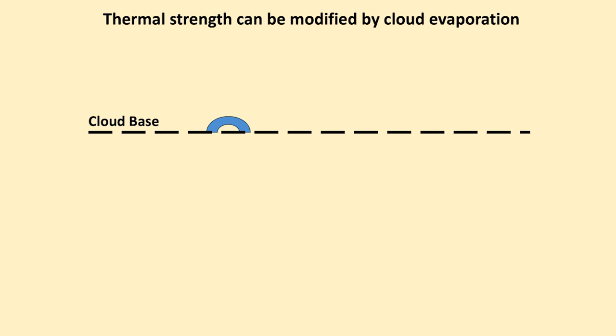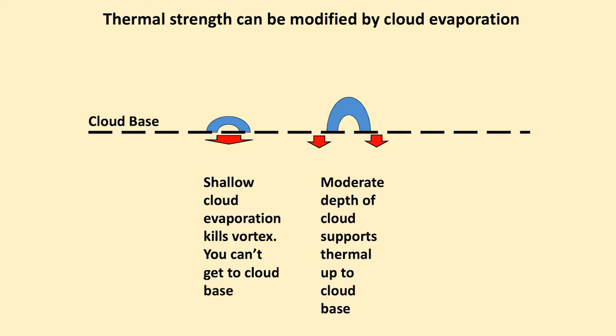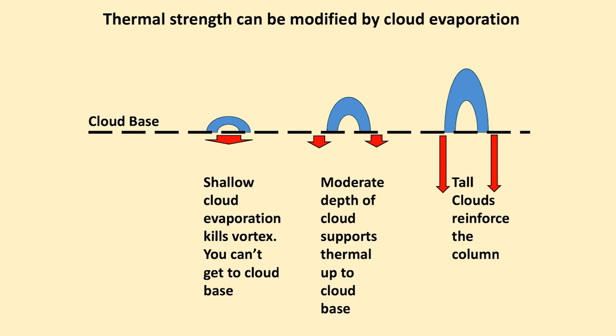Thermal strength can be modified by cloud evaporation. A little cloud forms, starts to evaporate, and sinks within itself — shallow cloud evaporation kills the vortex and you can't get to cloud base. With a moderate depth of cloud it supports the thermal up to cloud base. Tall clouds reinforce the column and make a column thermal — these are the best days by a long way, because it's very easy to pick up thermals under almost every cloud.